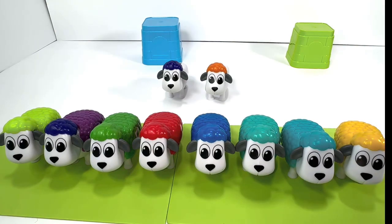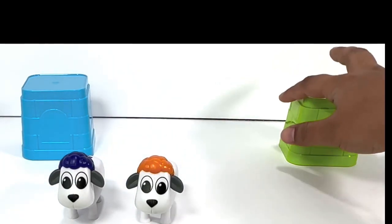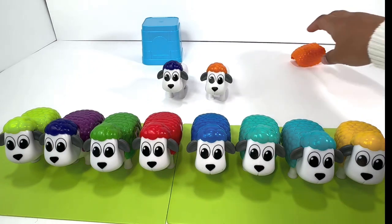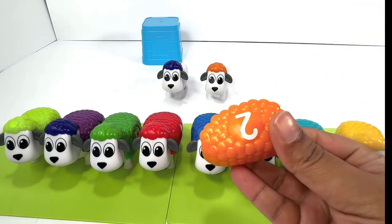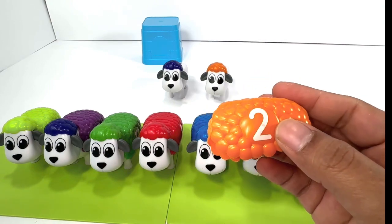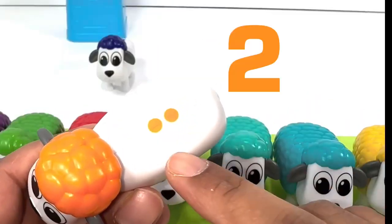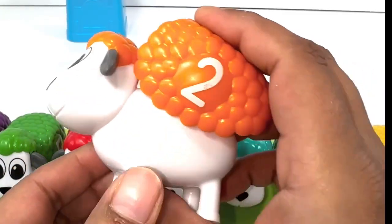Let's see what we find in the last two cups. Let's reveal the green one — oh, it's orange! What number is on the orange one? Number two. Yes, we have the orange sheep here. Let's count the dots: one, two. Amazing, let's snap it.